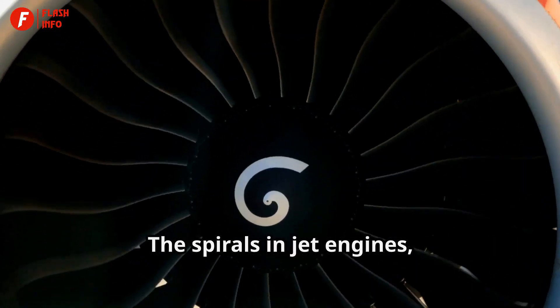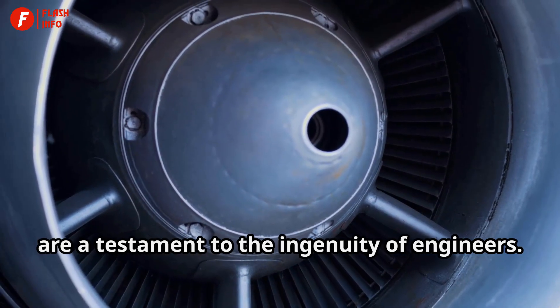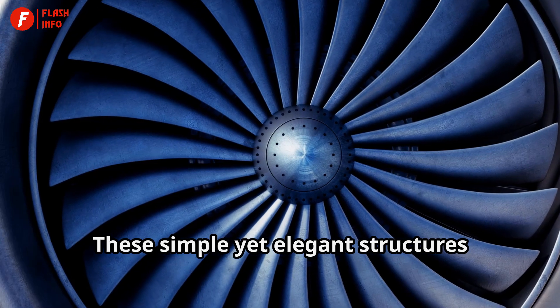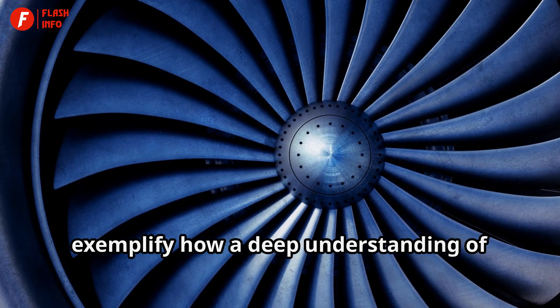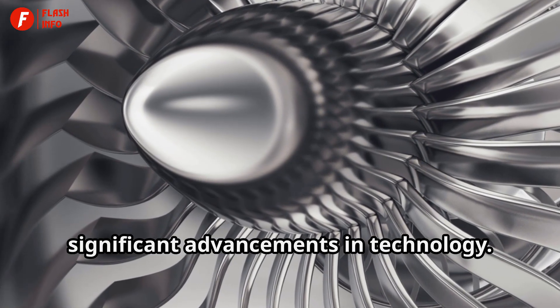A Testament to Ingenuity. The spirals in jet engines, often unnoticed by the casual observer, are a testament to the ingenuity of engineers. These simple yet elegant structures exemplify how a deep understanding of fluid dynamics and combustion can lead to significant advancements in technology.